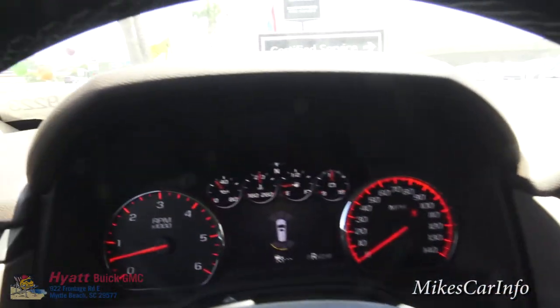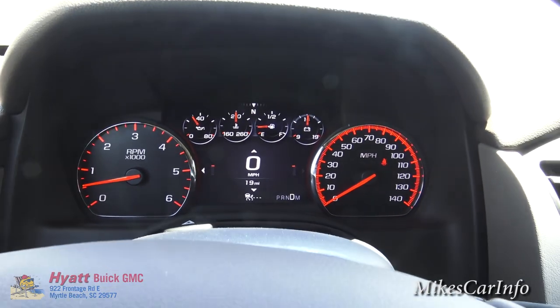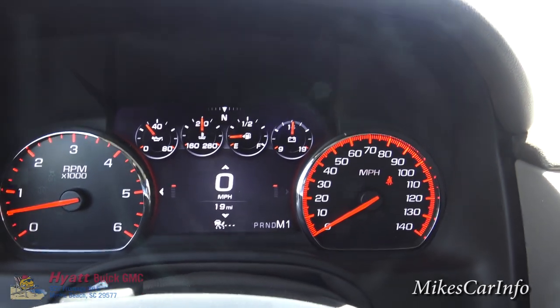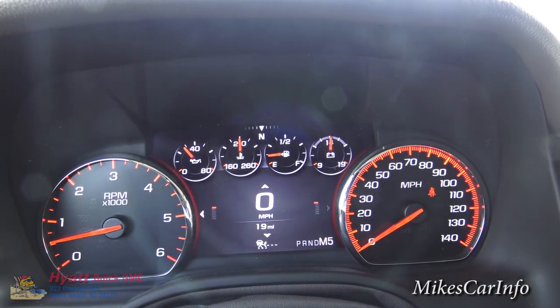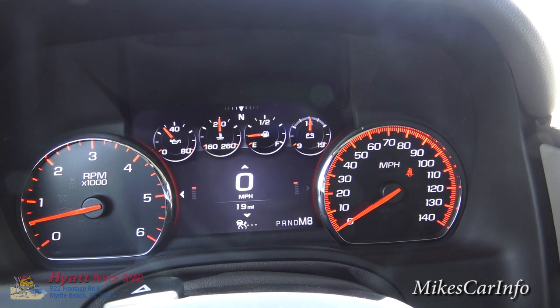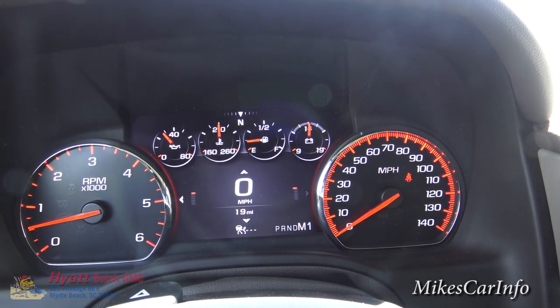Continuing down — this is reverse, this is neutral, and this is drive for normal driving. If you really need to adjust shift points or downshift going downhill, there is the ability to go all the way down into manual mode. It now says M1, telling me I'm in first gear. I can push these buttons to change gears. It's only going to allow me to go so far out of range — it's not going to let me start off in eighth gear. You can basically change through the gears for going downhill or adjusting shift points.